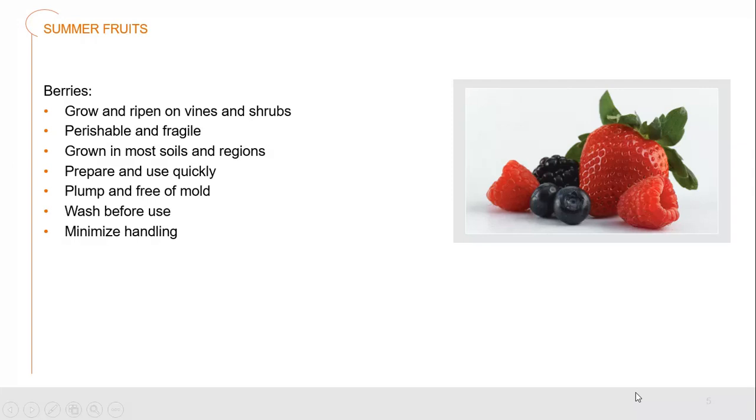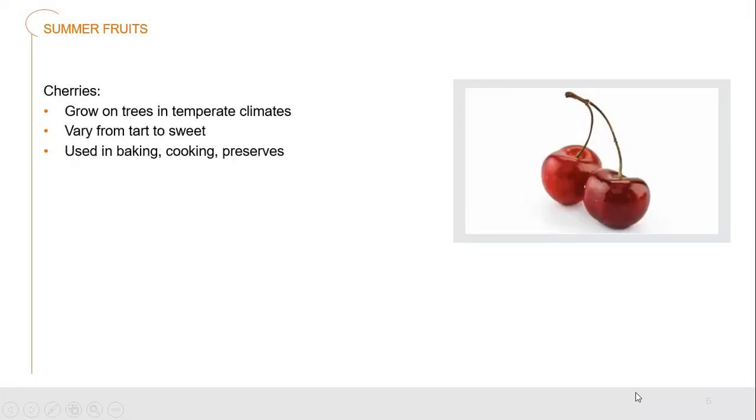We always wash berries right before we're going to use them. To avoid problems like mold and disintegration, we only wash them right before we're about to use them, with minimalized handling. Cherries are grown on trees in temperate climates. They can vary from very tart, sharp cherries all the way through to very sweet cherries. We use them in baking, cooking, and all sorts of preserves.